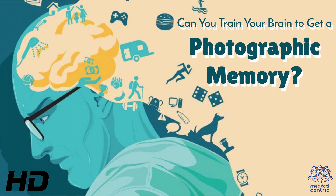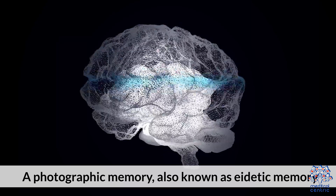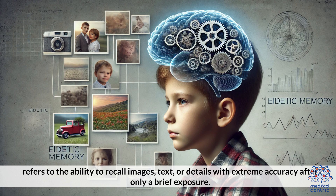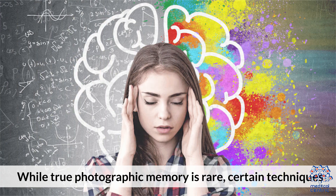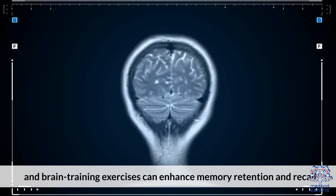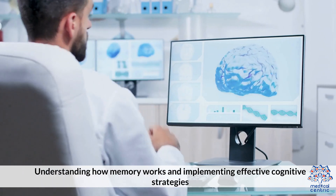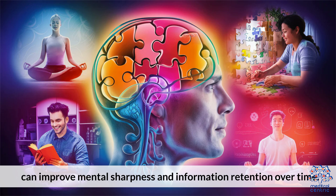Today's medical-centric topic is: can you train your brain to get a photographic memory? A photographic memory, also known as eidetic memory, refers to the ability to recall images, text, or details with extreme accuracy after only a brief exposure. While true photographic memory is rare, certain techniques and brain training exercises can enhance memory retention and recall. Understanding how memory works and implementing effective cognitive strategies can improve mental sharpness and information retention over time.